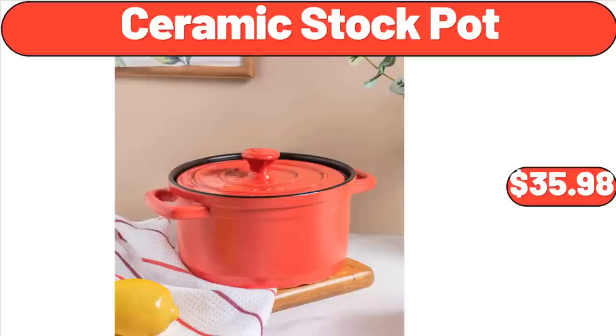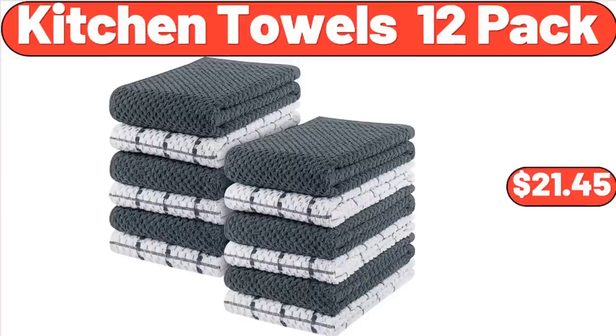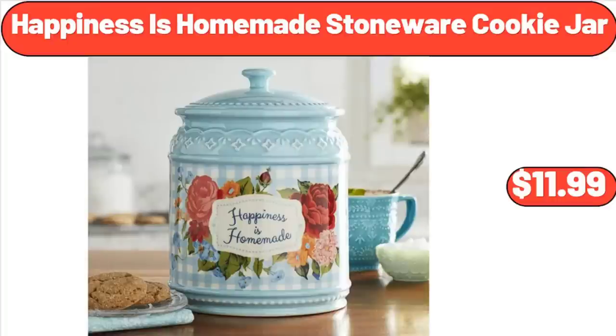Ceramic Stock Pot, $35.98. Kitchen Towels 12 Pack, $21.45. Happiness is Homemade Stoneware Cookie Jar, $11.99.